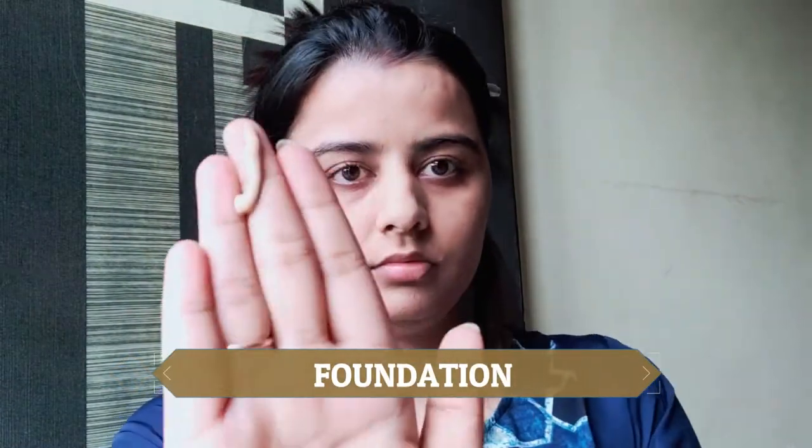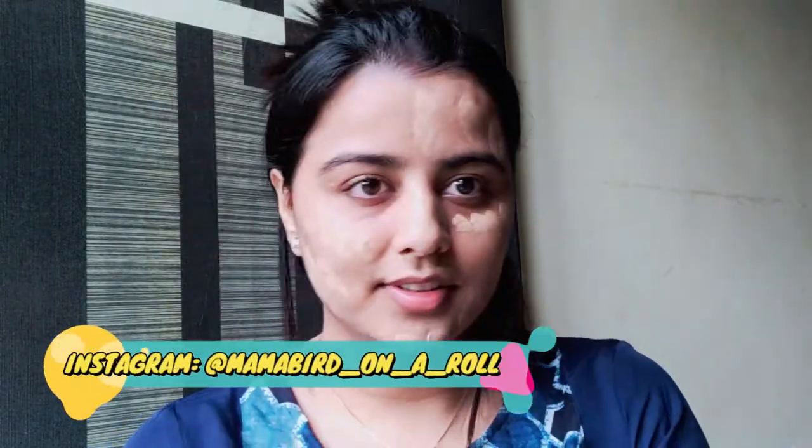If you want to subscribe to my channel, please don't forget to subscribe. I am starting my makeup look with a primer which is from Nykaa, and I am using a foundation again from Nykaa.